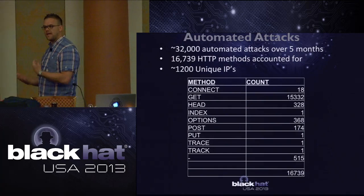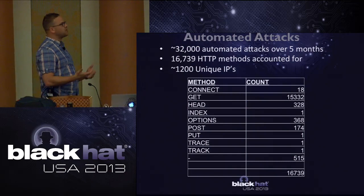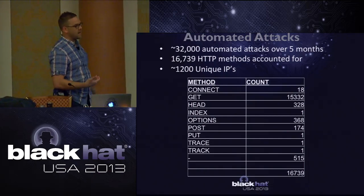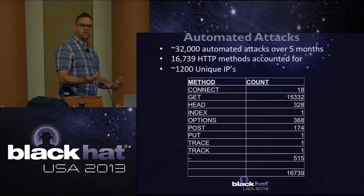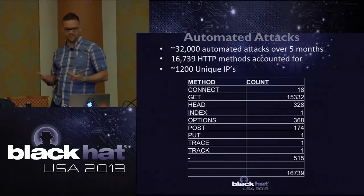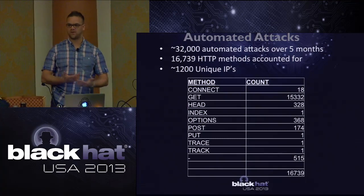I wasn't primarily tracking automated attacks, but I kept statistics on them to understand what traffic I was seeing. Over five months there were roughly 32,000 automated attacks. That doesn't seem like a lot for external-facing ICS devices, and I can't say why there wasn't more. There were over 1,200 unique IPs that performed a majority of those attacks - many using automated SQL injectors hitting these IPs and just letting it run.